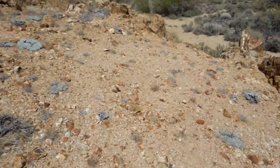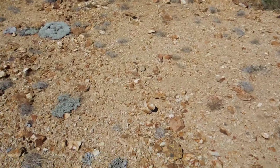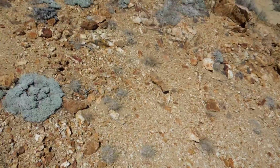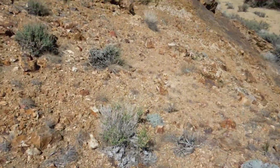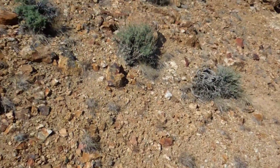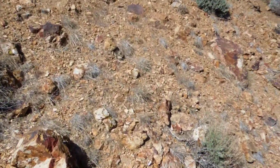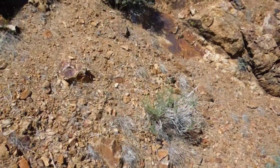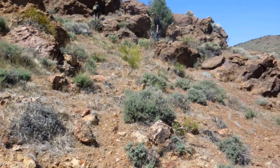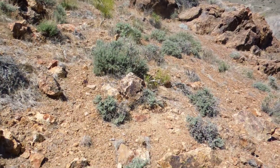Part one of Gold Canyon is almost done. Parts two and three will not be as extensive, but we will be venturing into a very narrow canyon where they mined along the canyon walls, which means we may even find some mines to traverse in.